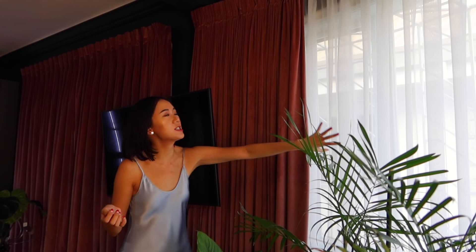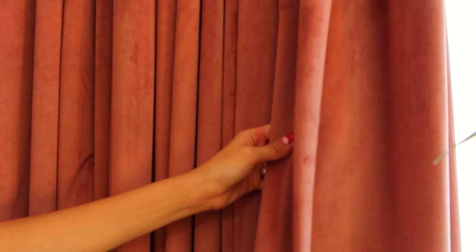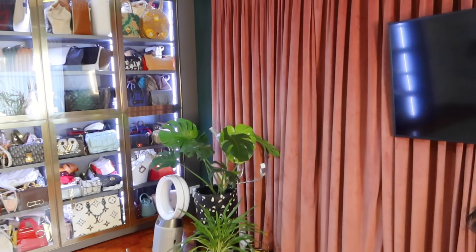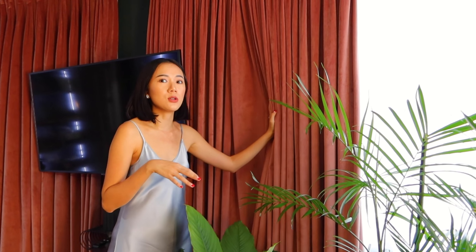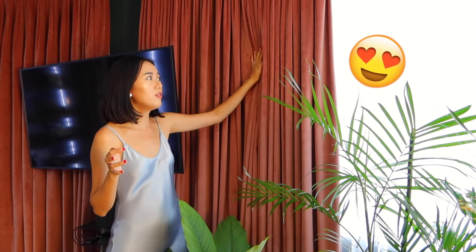Over here we have our curtains — a sheer curtain and also our super duper plush velvet curtains. We chose this color because even though it looks more feminine, I feel like it's a nice contrast to the dark colors of this room. I wanted something that would add a softer and more feminine touch so it doesn't look too manly with all the greens and dark colors. We got this from Home Fabrics Manila — they have so many good fabrics, usually for upholstery, and they recently started doing curtains too. Their collection is getting so much bigger and I love all their subdued colors.